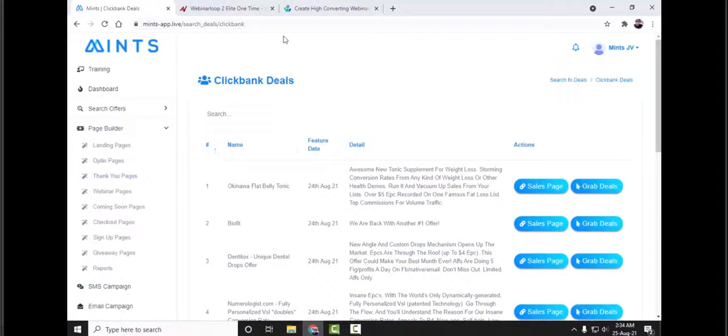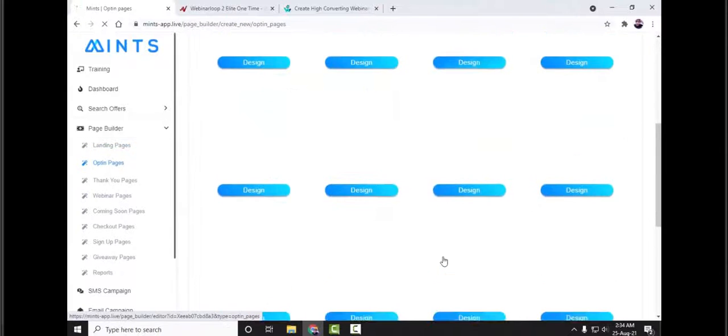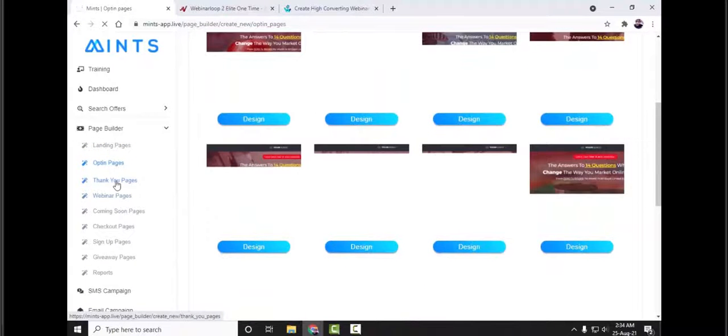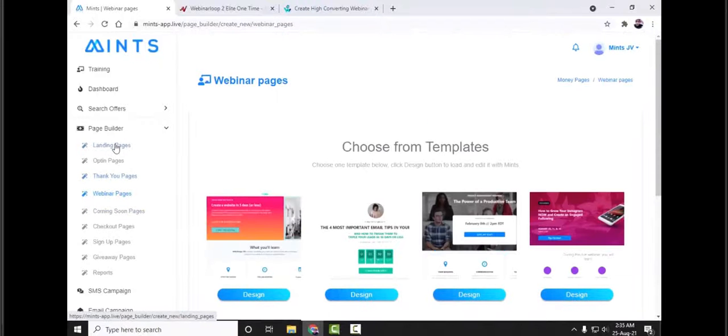Now let's go to the page builder. In the page builder, there are various kinds of pages you can build, starting with landing page, opt-in page, thank you page, webinar page, coming soon page, checkout page, sign-up page, giveaway page, and report page. For virtually any niche you can find template pages. Here is a preview for a landing page, this one is for an opt-in page, and here is a preview for thank you pages, and these are for webinar pages.